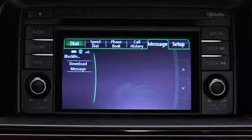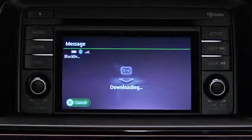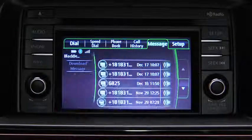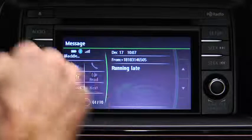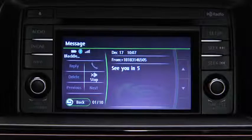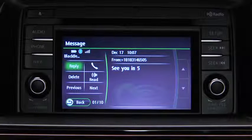To download up to 15 new messages from the phone, touch the download message on screen button. Touch the message you want to display. Touch the next on screen button to display the next message, or the previous on screen button to display the previous message. Touch the read on screen button to play the message content. To stop message playback, press the stop on screen button.